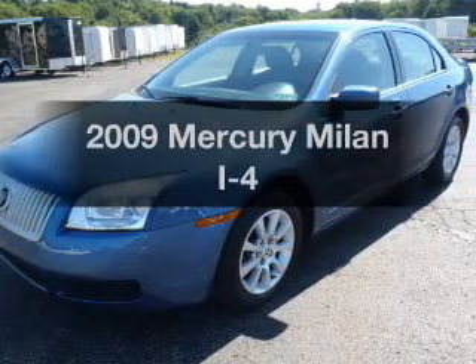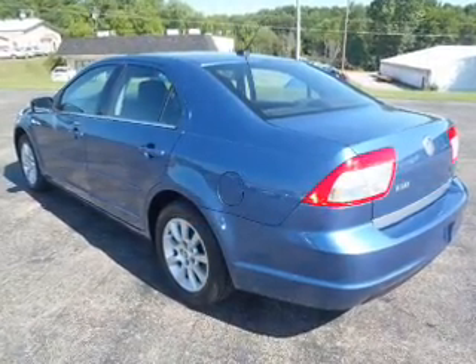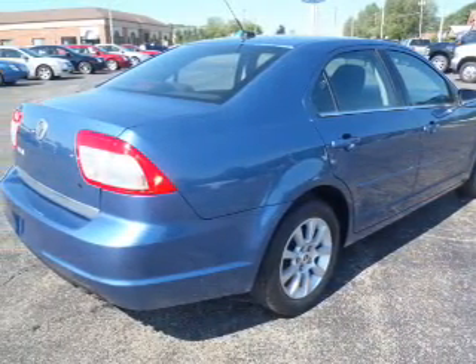Introducing the 2009 Mercury Milan. Travel the roads in style and comfort in this great vehicle, with an efficient four-cylinder engine that responds smoothly to its automatic transmission.